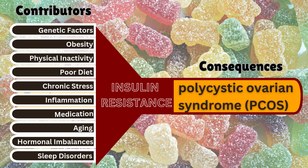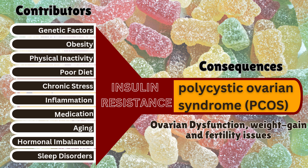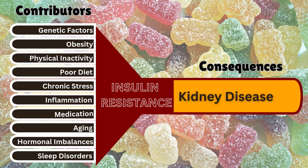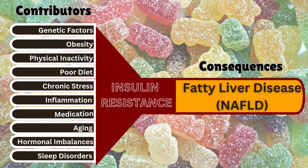Polycystic ovarian syndrome (PCOS) happens due to ovarian dysfunction, weight gain, and fertility issues. Kidney disease occurs due to factors like diabetes, high blood pressure, or toxins leading to waste buildup and potential organ failure.